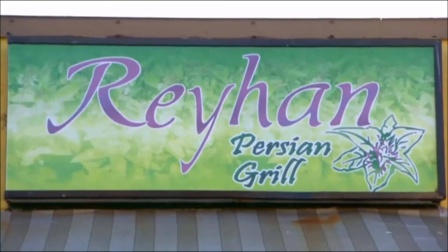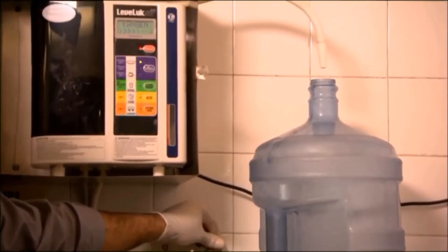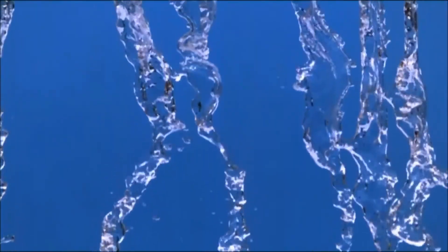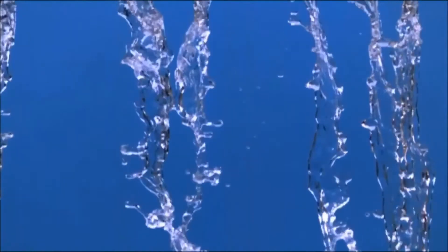I was first told about a machine that can change the taste and the pH of the water, and the machine is a Japanese machine. I really wanted to learn more about it. They brought me the machine and did a demonstration here at the restaurant. Within 20 minutes I was convinced that this was the machine I really needed. A lot of it had to do with my background in chemistry — knowing that the pH of the water is very critical for cooking and cleaning.